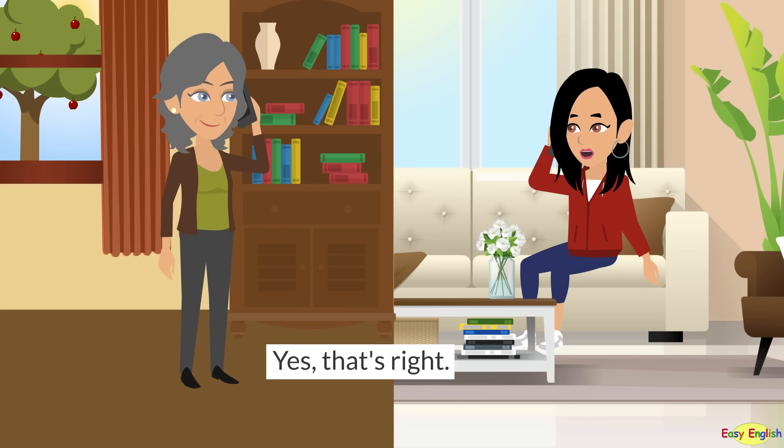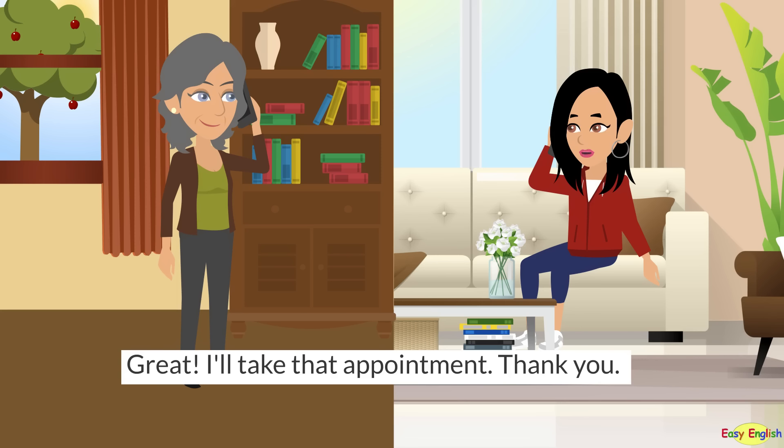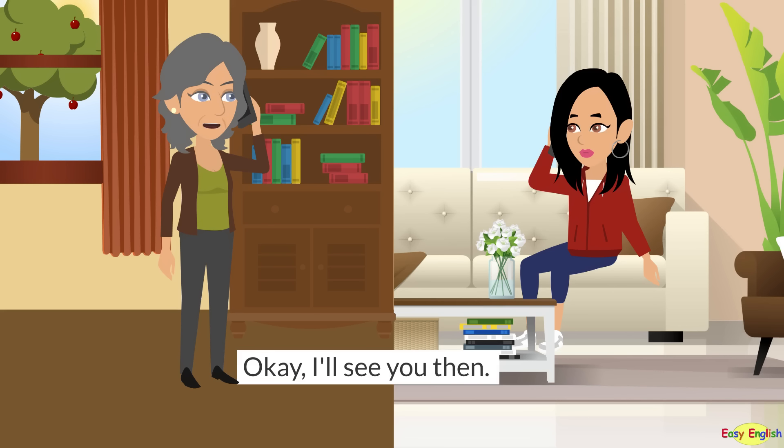Yes, that's right. The earliest appointment to view the apartment is 1 p.m. tomorrow. Great, I'll take that appointment. Thank you. Okay, I'll see you then.